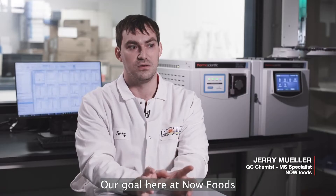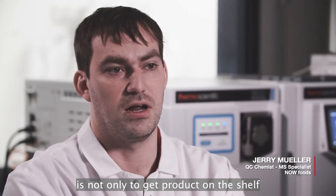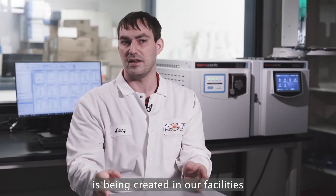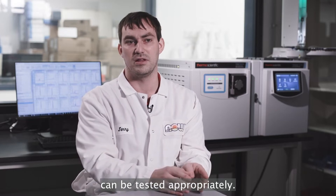Our goal here at Now Foods is not only to get product on the shelf, but we want to make sure that anything that is being created in our facilities can be tested appropriately.